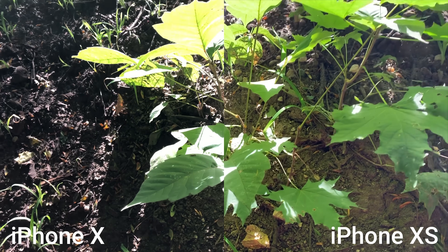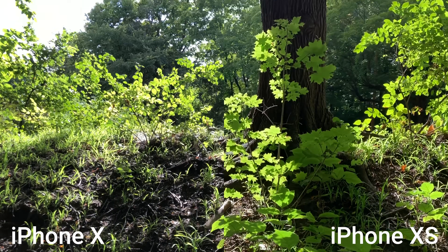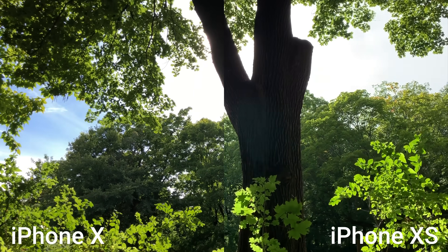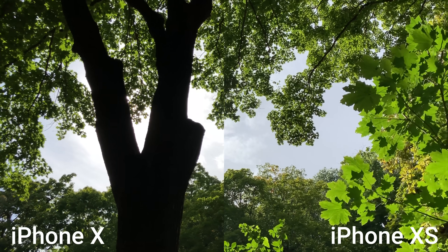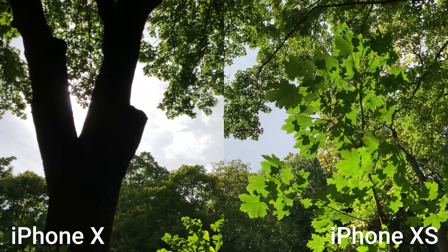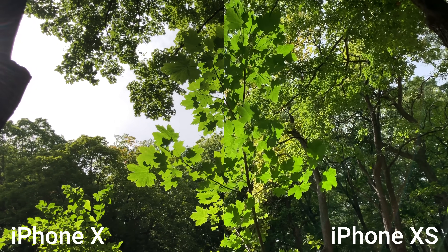Where you're also going to notice the Smart HDR improvements on the iPhone XS is with video. I feel like it's definitely more dramatic with photos — it's not as pronounced in video — but even in these side-by-side comparison videos, I do notice things being more blown out in general when there's a lot of light in the background on the iPhone X video versus video on the iPhone XS.